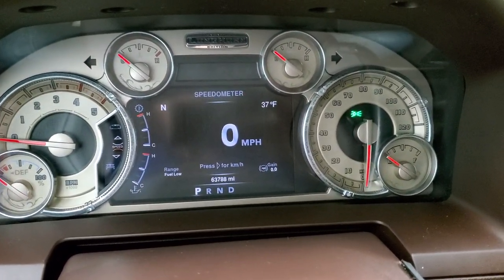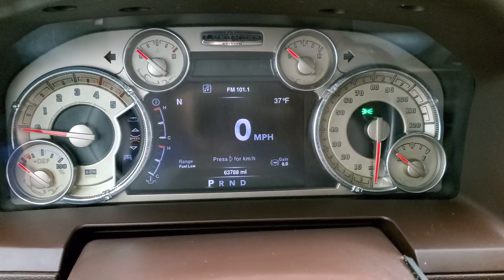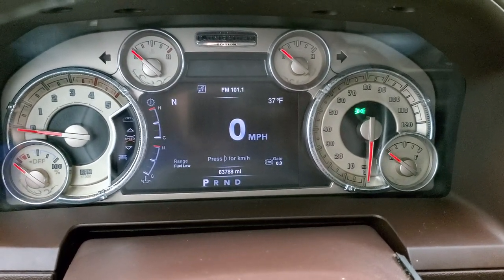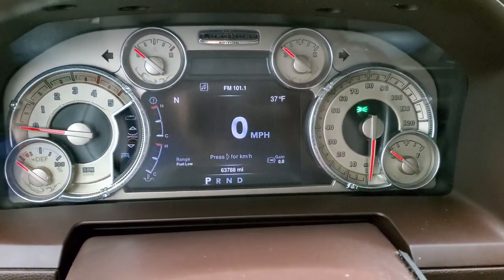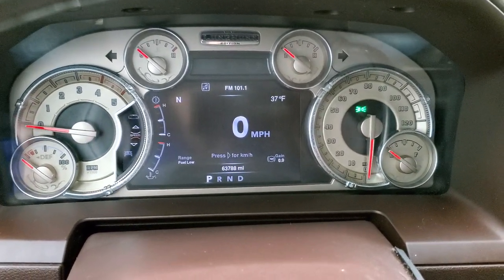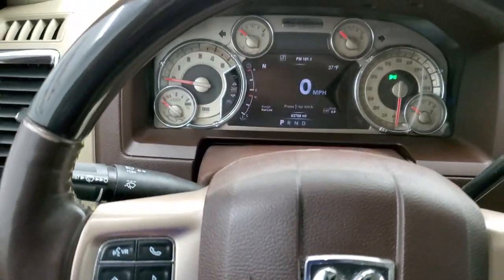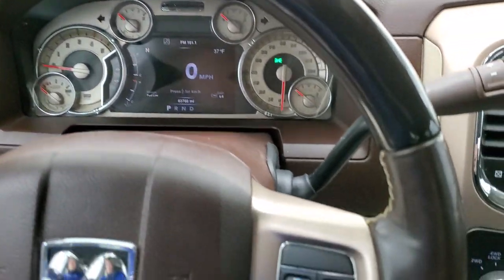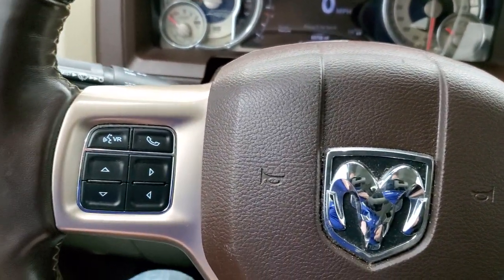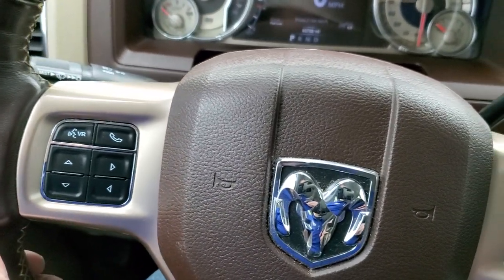You get 63,788 miles on this truck. Digital speedometer, compass, outside temperature display, range to empty — and you can change all those corners to read whatever you want. You get the special Laramie Longhorn edition instrument cluster, which is very nice and clean. You also get the heated wood grain trimmed and leather wrapped steering wheel, with cruise controls on the right, Bluetooth and information center controls on the left, and audio controls on the back of the steering wheel.